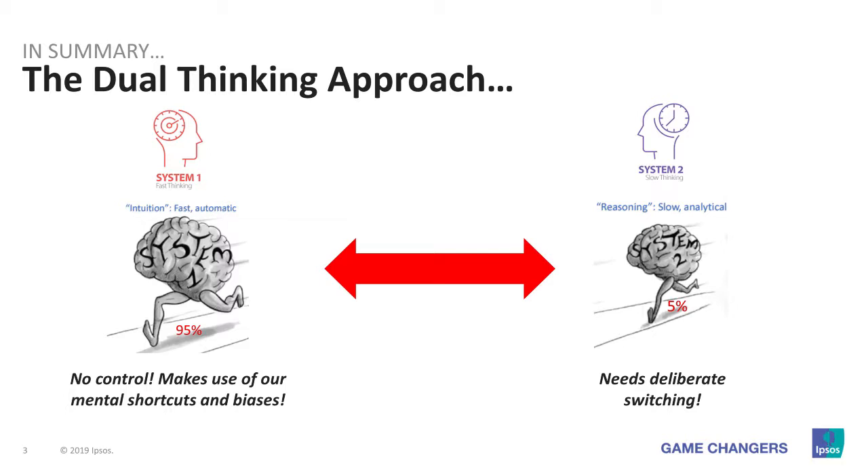System 2 only gets used in 5% of instances, and it only gets switched on when you face a barrier or a difficult decision. An example of a moment when we use System 2 is exams. That is one particular moment where we have to think in much more detail. And you'll wonder why I'm giving you so much information about System 1 and System 2 — it's because it has a lot of influence on the decisions that our customers make.